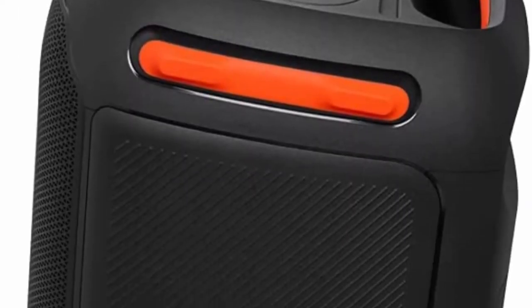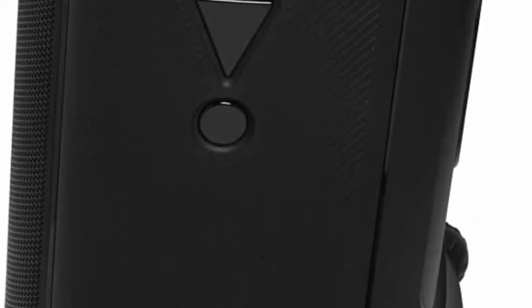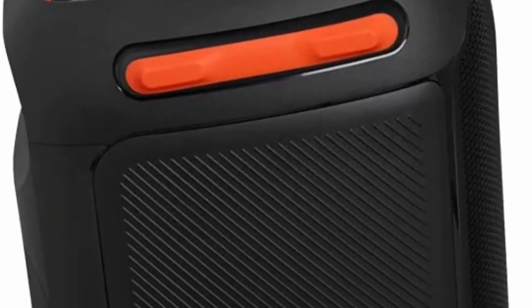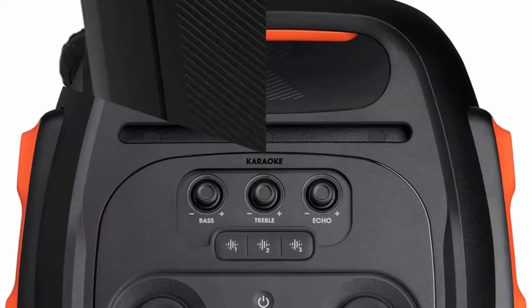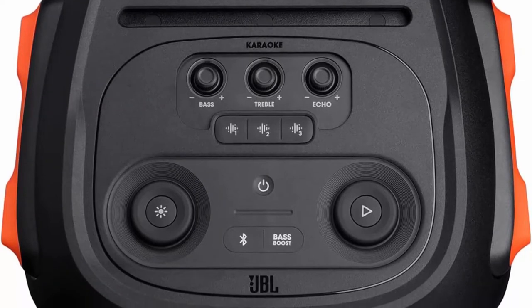Party Lights. Transform any space into a rock concert, nightclub, and karaoke lounge all rolled into one. Sync your music to dynamic, customizable strobes, a unique starry night effect, and next-level flashing club patterns easily controlled via the streamlined, user-friendly top panel dials or Party Box app.